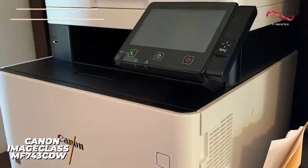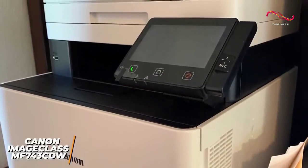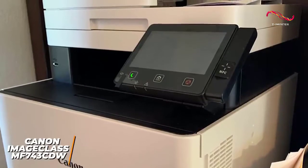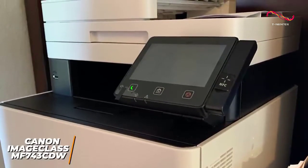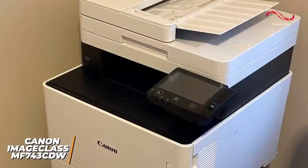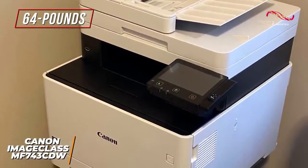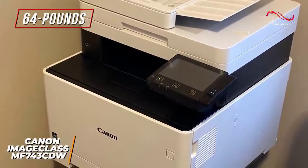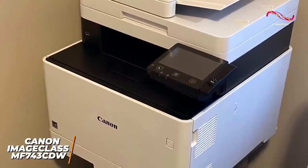The Image Class MF743CDW is a powerful printer that can easily handle larger workflows and deliver stunning results. You get a robust feature set that includes simultaneous two-sided scanning for documents, a large display to navigate, and a range of connectivity options. It's definitely a heavy-duty option coming in at 64 pounds with a much larger form factor than other options on this list, but it's designed for heavy-duty printing and has an outstanding 4,000-page recommended monthly page volume.